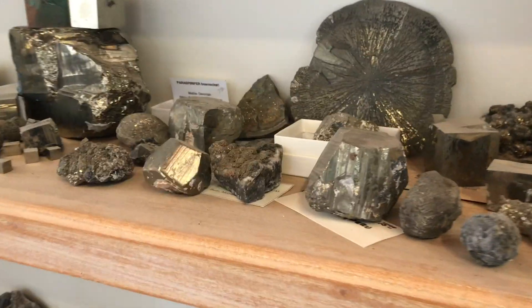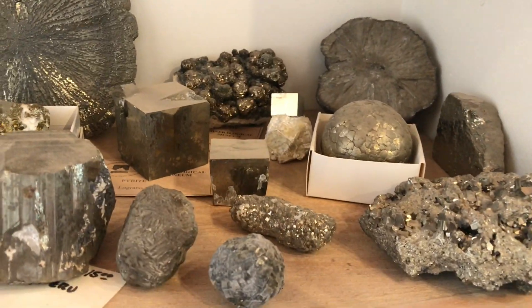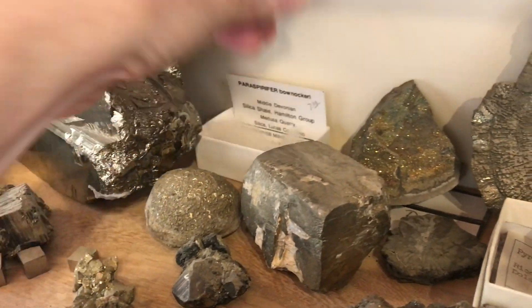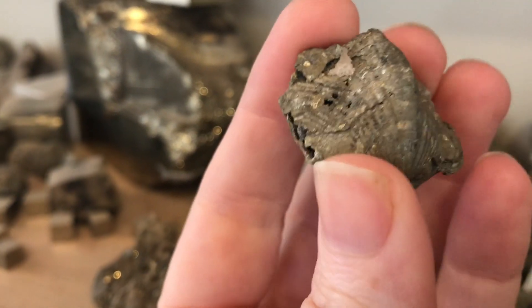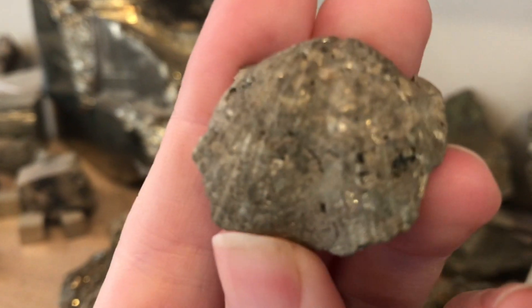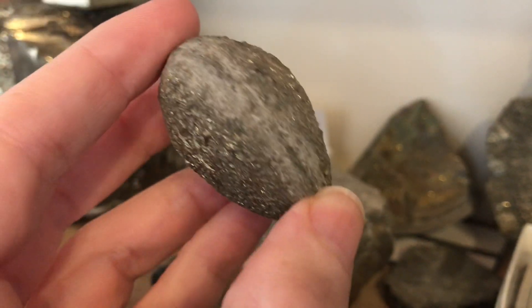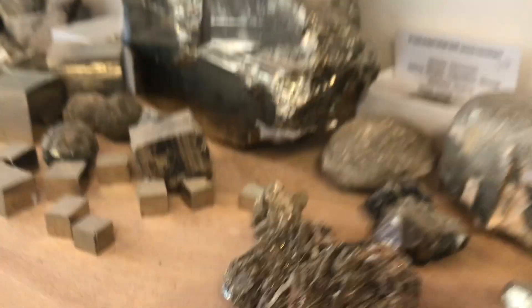This is my pyrite shelf, or iron sulfide shelf, because there's some marcasite too. Some more pyrite-replaced fossils. This is a brachiopod — a pyrite brachiopod from Ohio. This is also a pyrite-replaced bivalve, and a pyrite sun.